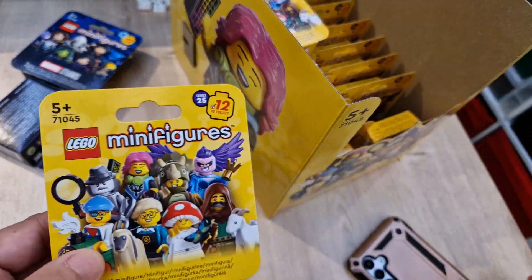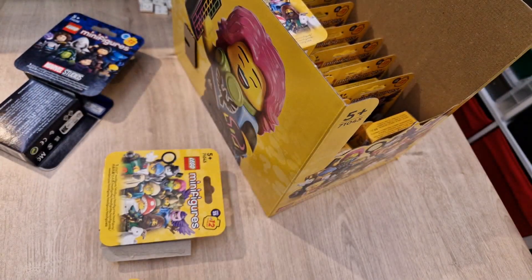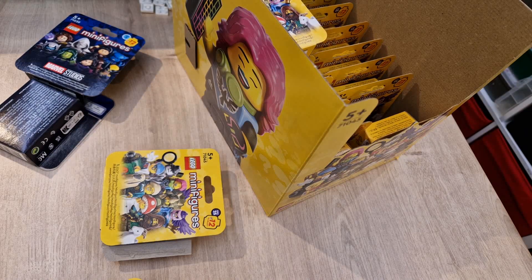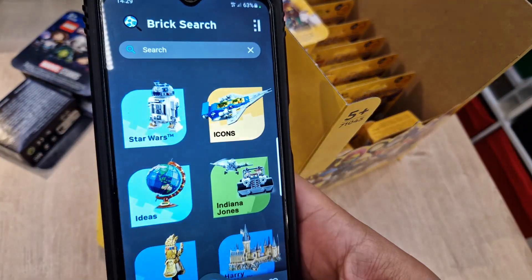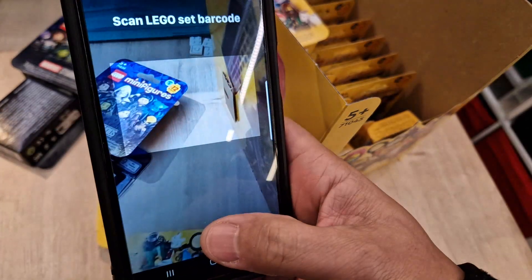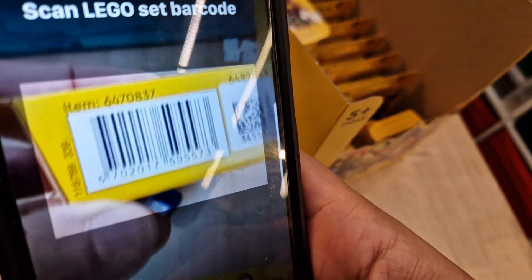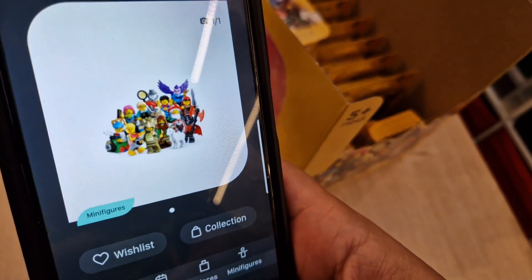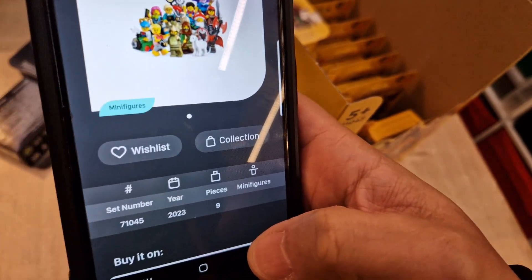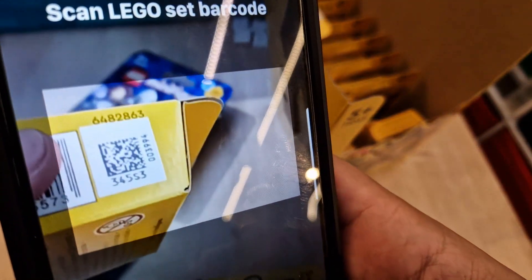So no more opening these and not knowing what's inside — you can actually use this app, which is downloadable from their site. Open it up with the camera, scan the bottom. Don't scan the barcode, because if you scan the barcode it will just come up with the minifigure itself. Go back and put your finger over the barcode and just scan the QR code like this.